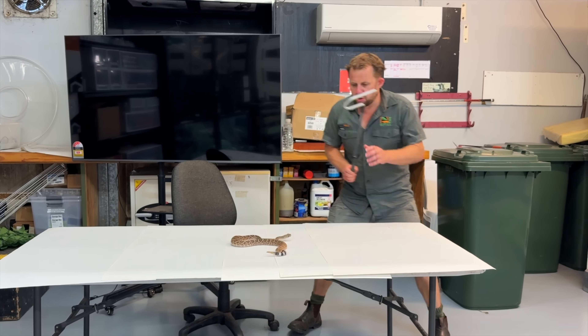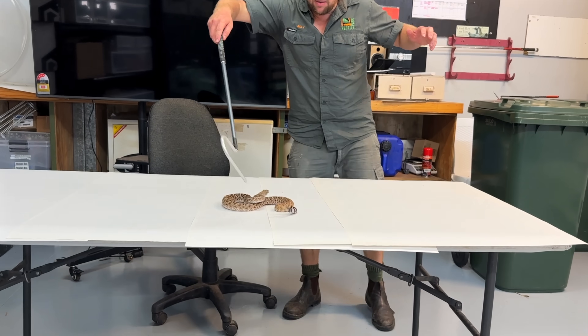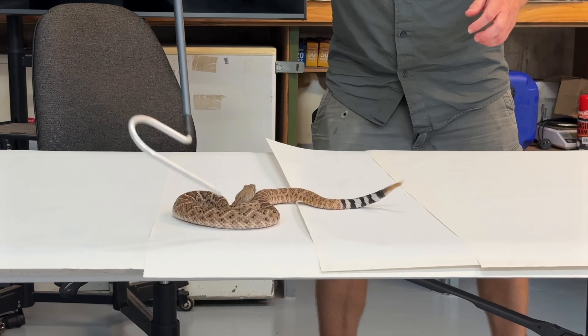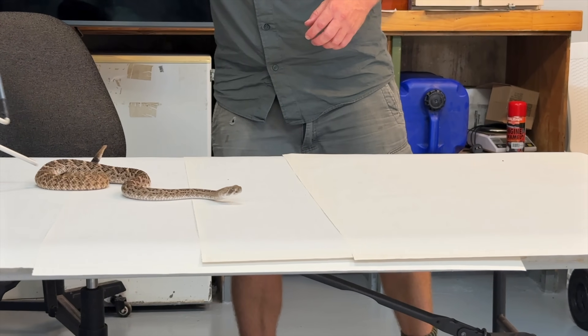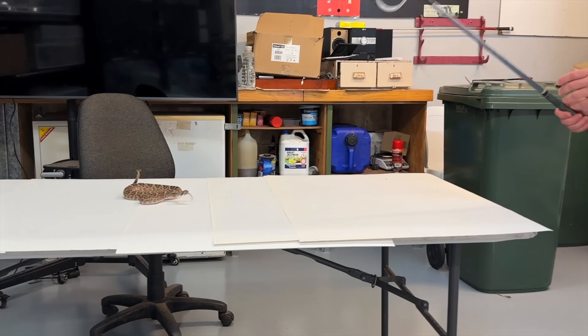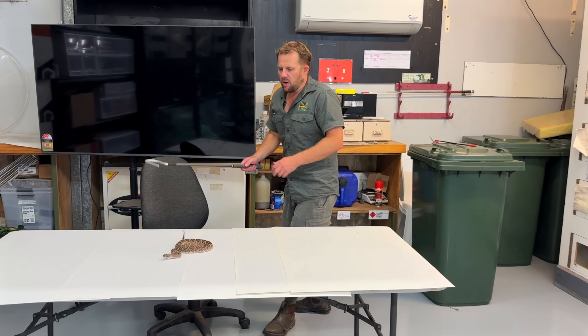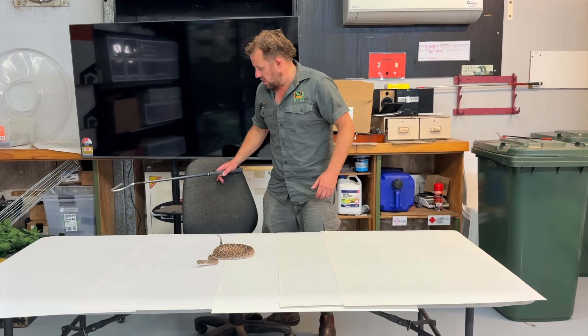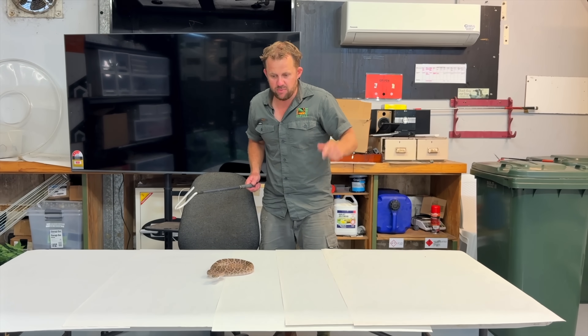He literally uses the tail to let predators know where he is. There are a lot of big heavy-hooved animals — he needs to let them know he's there. He doesn't want to get stood on. So he does the rattle, and any potential predators carry on. It's just a warning: don't come near me or I'm going to bite you. They've been quite polite in a way — they let you know.